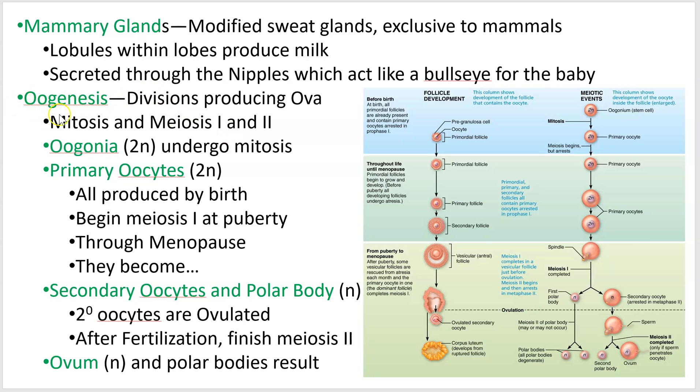Moving on to oogenesis — again, it's mitosis and meiosis just like spermatogenesis, but now we're going to produce an ovum. If you look at the finished product, there are three little runts here and then one big one.